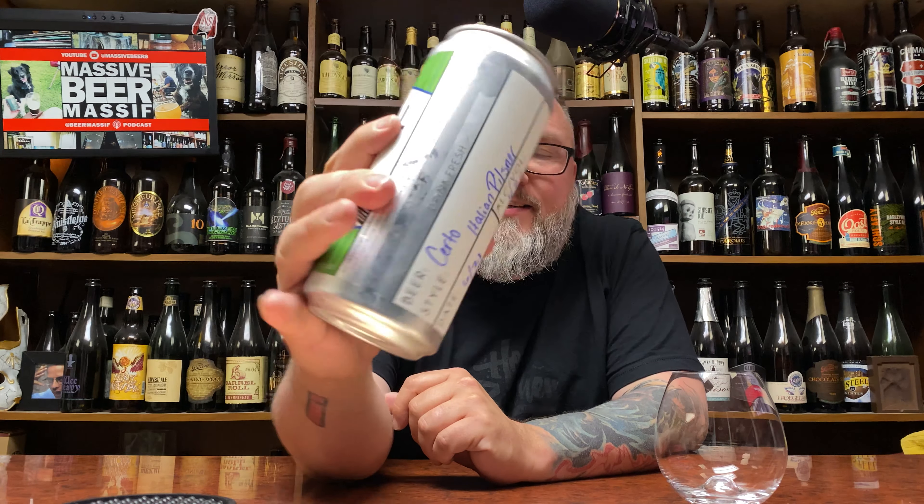How you doing YouTube? Matt Mass of Beer Reviews, back with a little bit of hometown cooking of hopeful goodness in the form of Chilt Mill Brewing. This is their Certo.